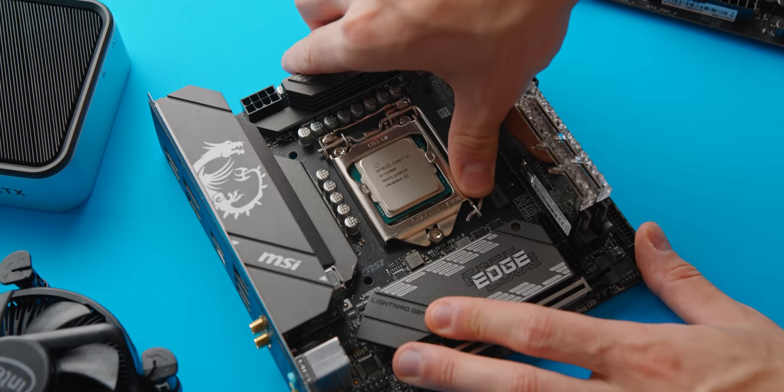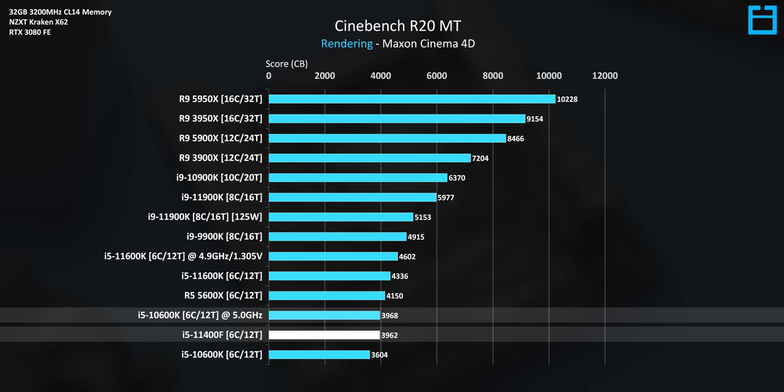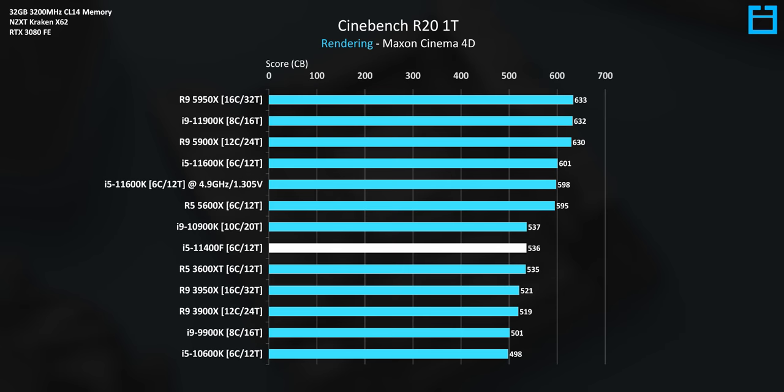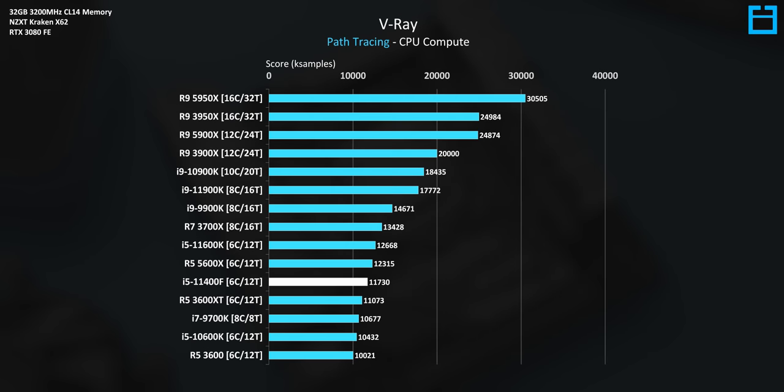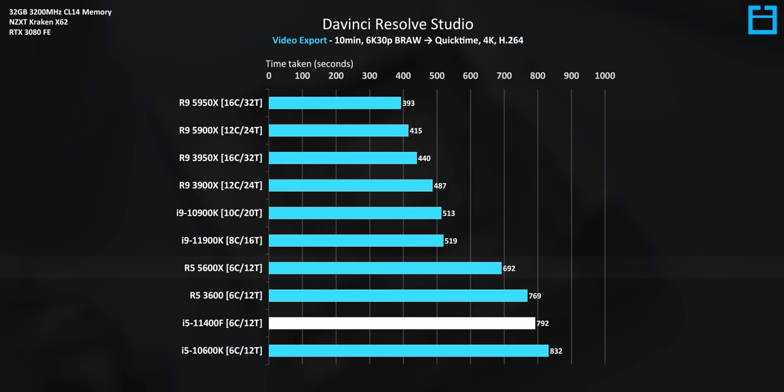For $175, the performance seriously cannot be beaten. Kicking things off with production workloads, in Cinebench we're looking at about equal performance to a 10600K overclocked to 5 GHz, which is really impressive given the price and power differences. Single-threaded performance is also respectable, tying the i9-10900K from last generation, although the Ryzen 5600X does have some ground here. The 5600X and 11600K are undoubtedly the fastest 6-core CPUs, but the question is just how much faster are they for that extra $100 plus?